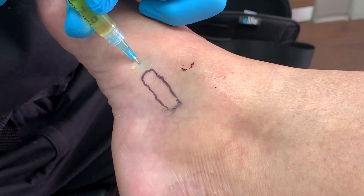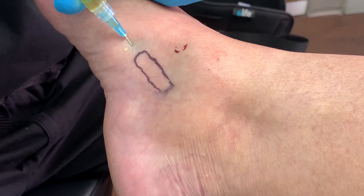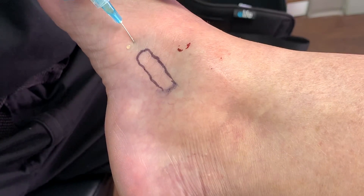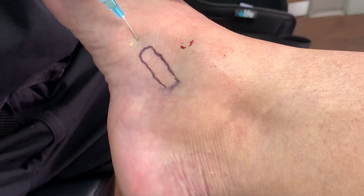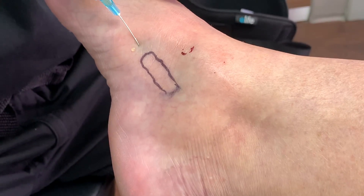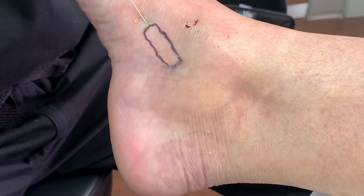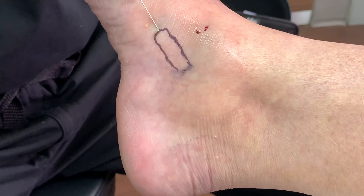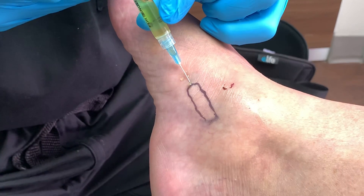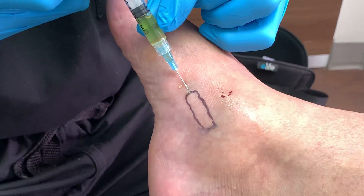Pain or just discomfort? A little. It's getting more uncomfortable. How about now? Still the same. Okay, we're almost done here. And we're done.